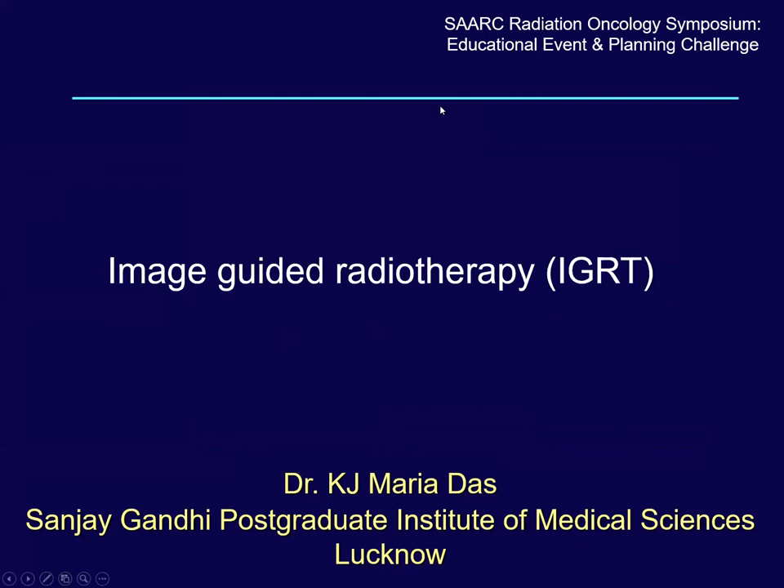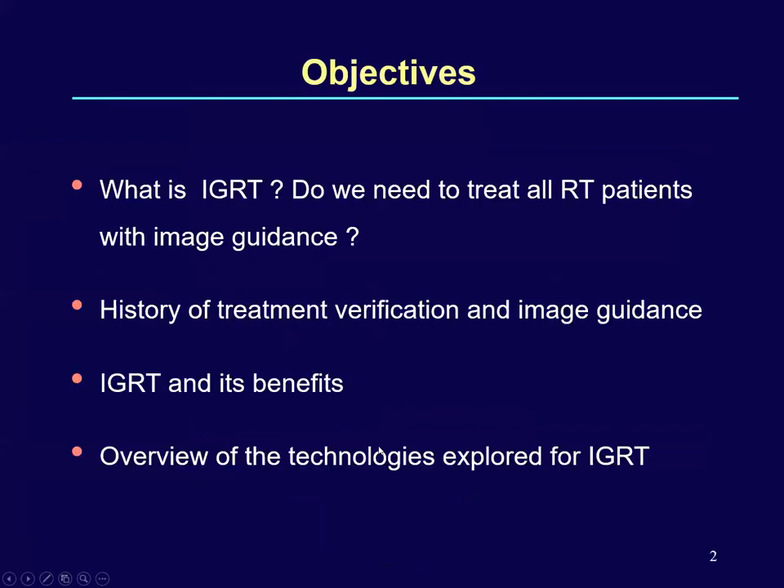Hello, good evening to everyone. My topic for presentation is image-guided radiotherapy.